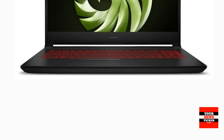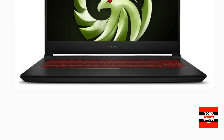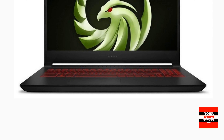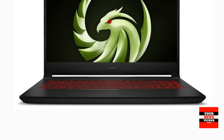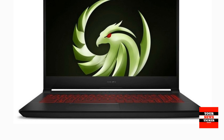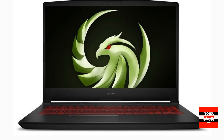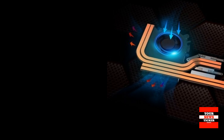MSI has announced that it has updated its Bravo 15 lineup of gaming laptops with new AMD Ryzen 5000H series processors. MSI claims that the new models are ready to provide more than 15% performance increase compared to models based on Ryzen 4000H processors.